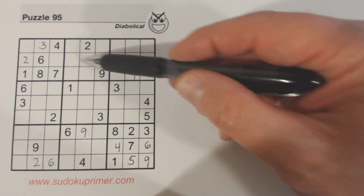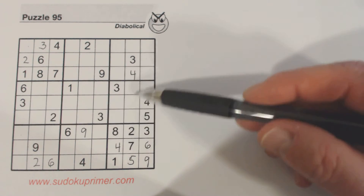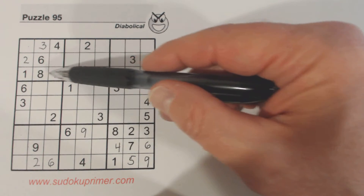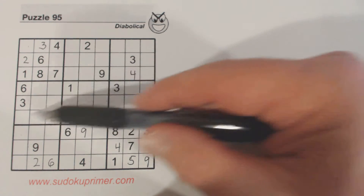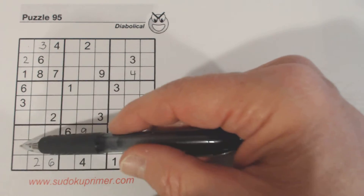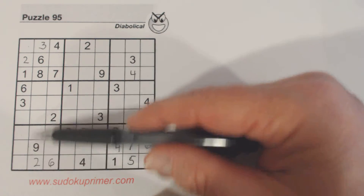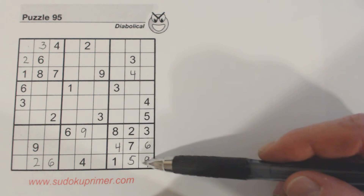Sevens: seven, seven, seven, seven — okay. Then eights: eight, eight there. And nines: got the nine there, nine, nine, nine.